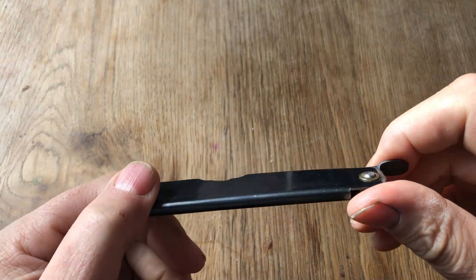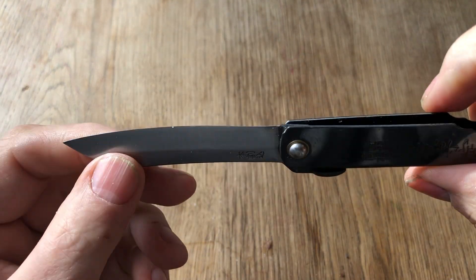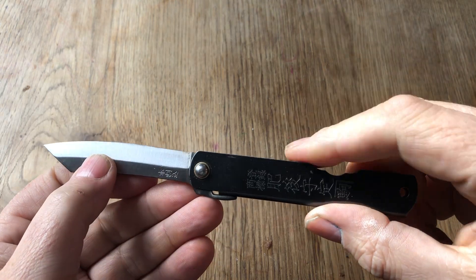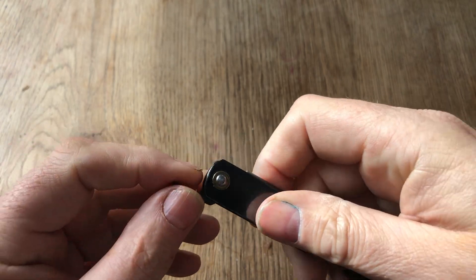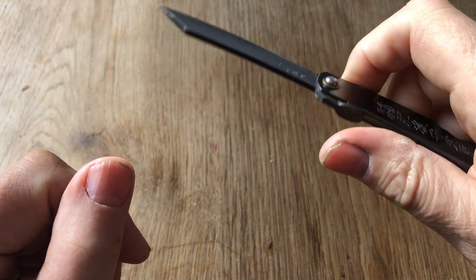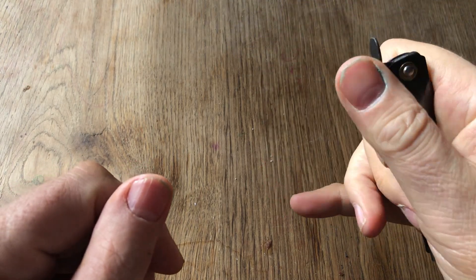Now let's head over to Japan — the Higa Nakami. This is another friction folder. I believe I have taken a look at this at one point. This is a very inexpensive Higa Nakami — you can certainly get the more expensive models; this is a very basic one. Carbon steel blade, just a folded-over metal handle. You can open it one-handed, very sharp, pretty thick blade on this. A nice little knife that you can get for about 10 or 12 dollars for these basic models.